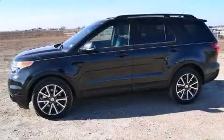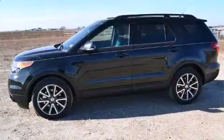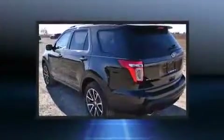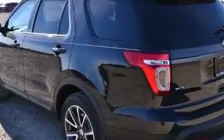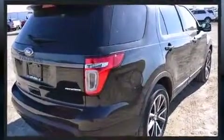Take command of the road in the 2015 Ford Explorer. A 3.5-liter V6 engine pairs with a sophisticated six-speed automatic transmission, and for added security, dynamic stability control supplements the drivetrain.